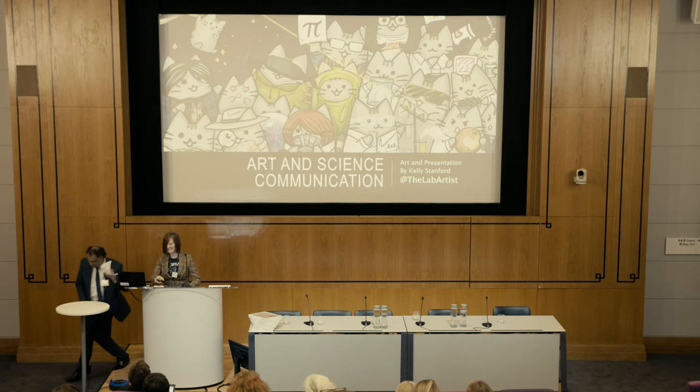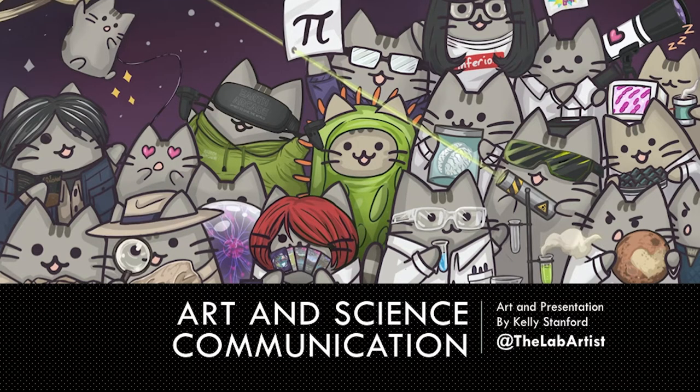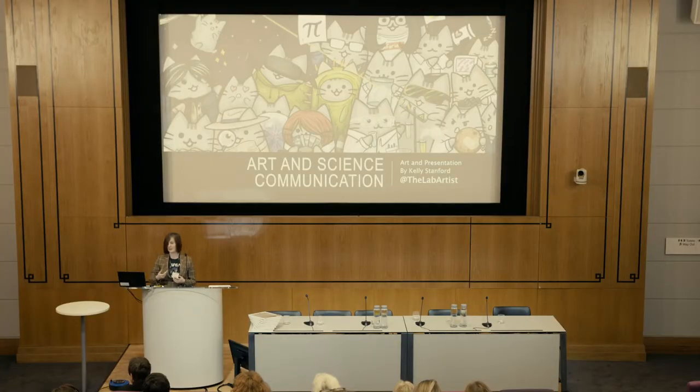Hello everyone. Nice to meet you. I'm Kelly Stanford, a science communicator based in Manchester. I also do collaborative work with the University of Hull as well.